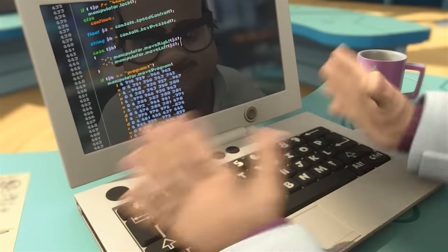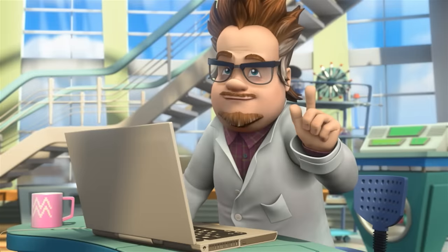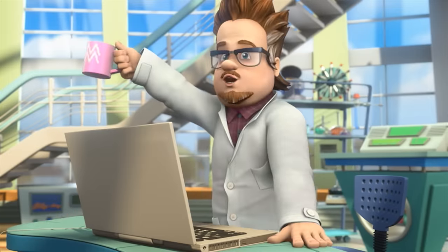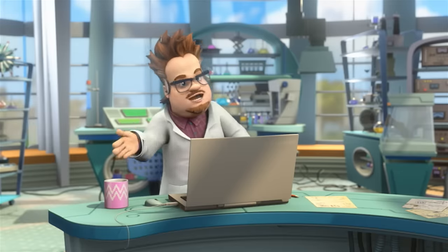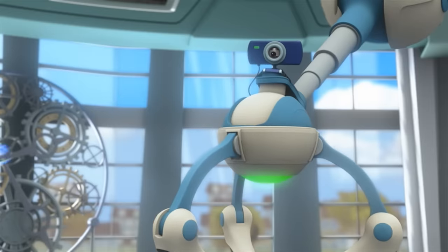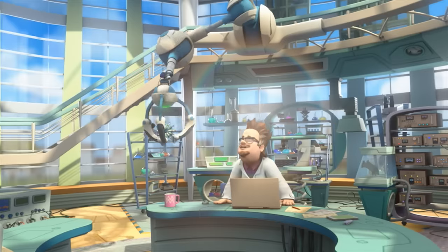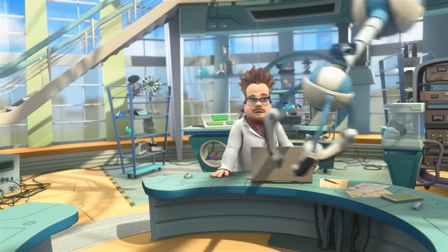There we go. I have tweaked the program. Let's see. Now the manipulator, upon my command, is going to wash this dirty mug. Manipulator, a dirty mug — now eliminate the problem. Executing. The problem has been eliminated.